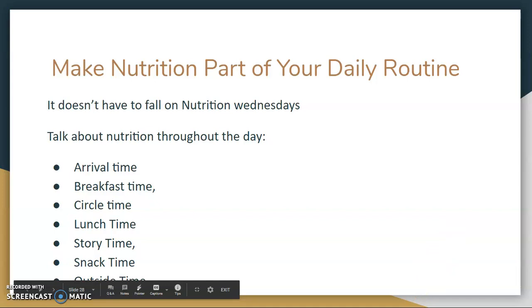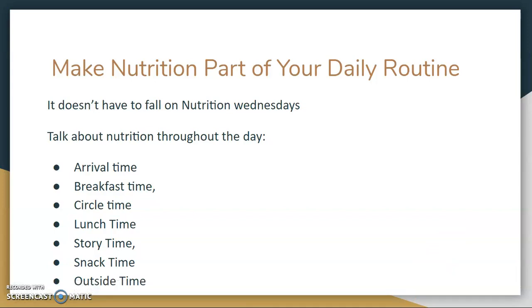Nutrition can be made a part of any time throughout the day — it doesn't have to fall on Nutrition Wednesdays. It can be during arrival time, breakfast, lunch, story time, or even when playing outside. For example, you can promote hydration and water drinking rather than juice when outside.